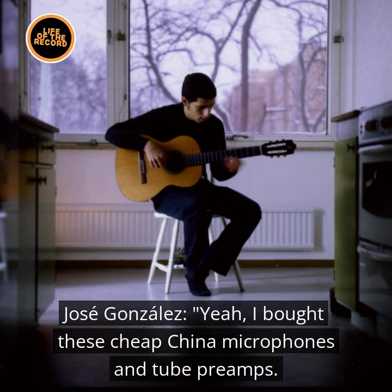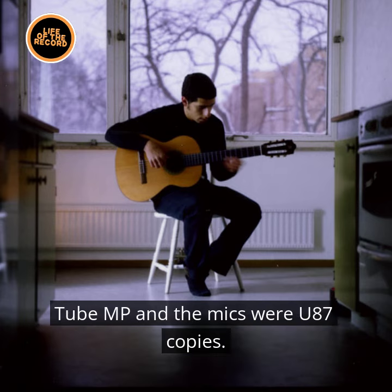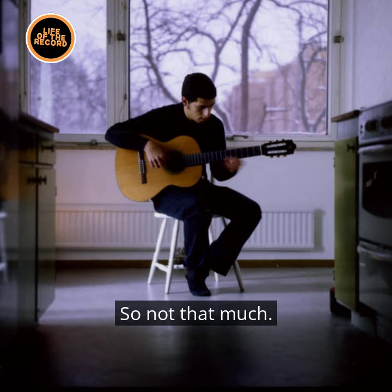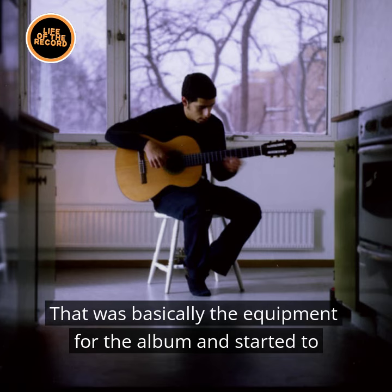I bought these cheap China microphones and tube preamps — tube MP — and the mics were U87 copies. So all in all I think it cost me maybe $500, so not that much. That was basically the equipment for the album.